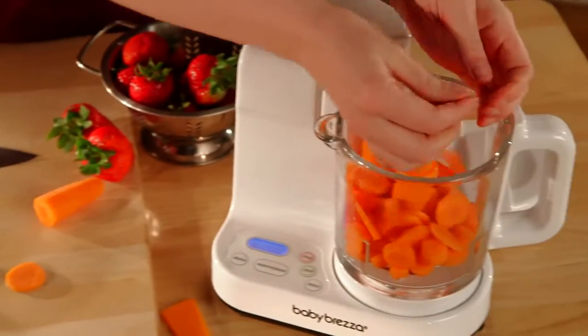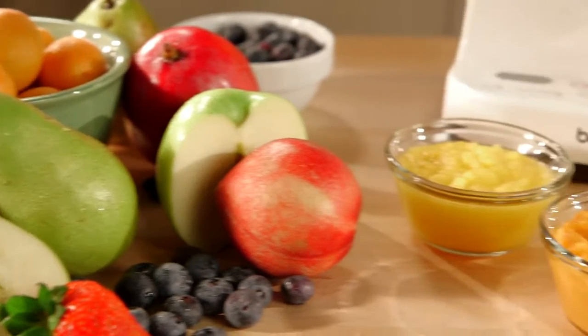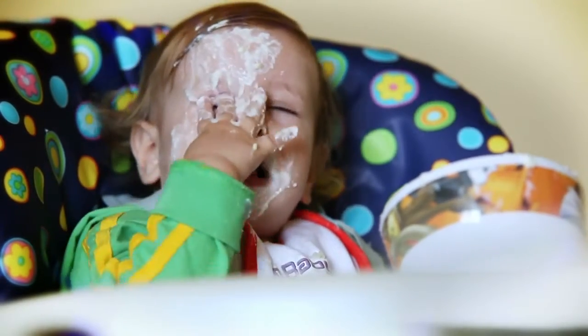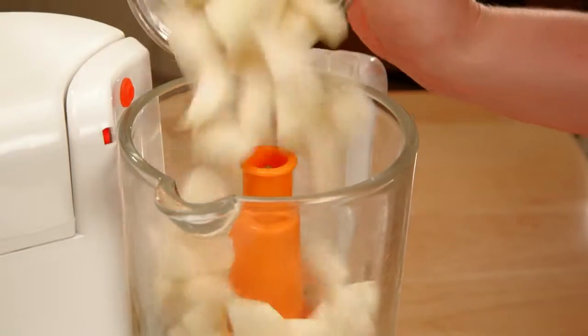With Baby Bretza's streamlined, glass, one-step baby food maker, you can steam and puree fresh foods for your baby in minutes. Food they'll want to eat, not just wear. With Baby Bretza, it's all about your baby, your food, your way.